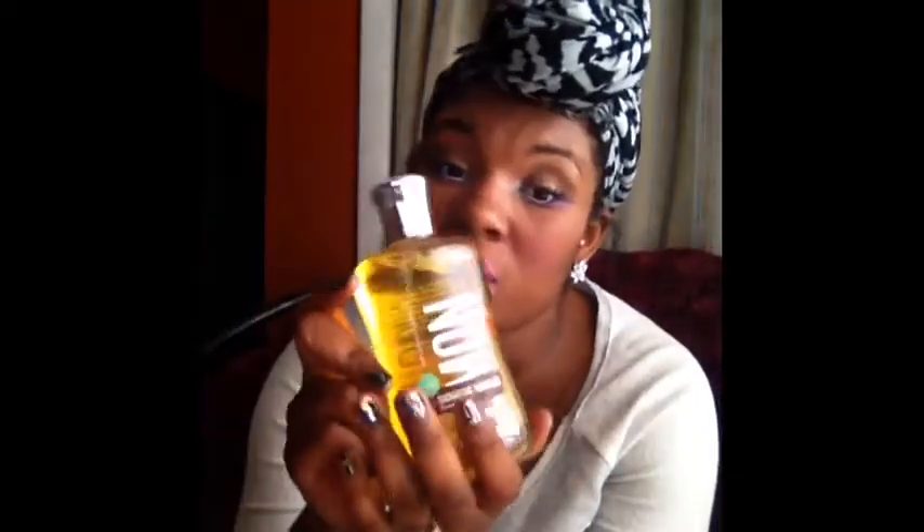I also got Lemon Vanilla, and you might think 'ew, lemon,' but the thing about this is it smells slightly like a lemon, but it takes on a different scent. It's like vanilla and lemon mixed together, and if you've ever smelled this one, this is awesome. When you put on the lotion and the spray, I was skeptical at first, but when you put it on it's just nothing like you've ever smelled. This is a great fragrance to pick up, and it's not too heavy.